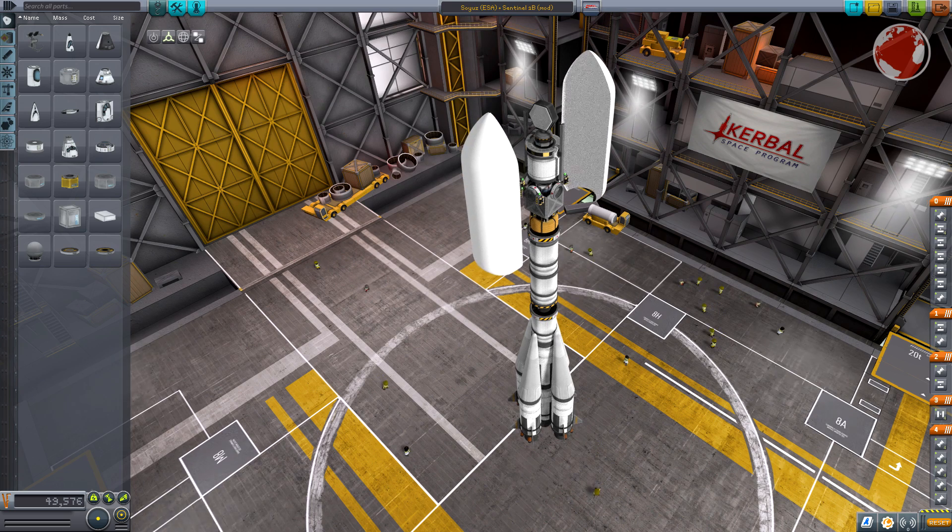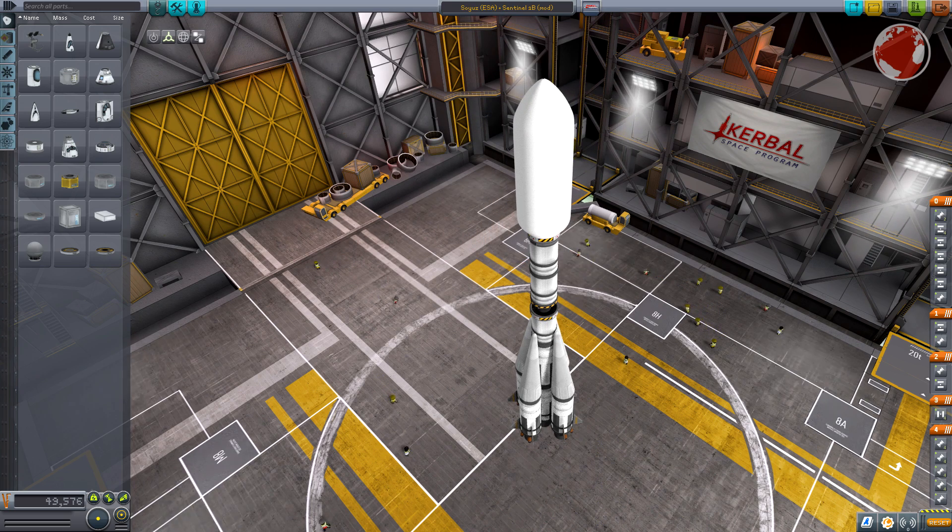The payload is mounted on top and is covered by a ST type fairing. That type of fairing is relatively new and makes it possible to carry a bigger payload. This required a flight computer upgrade because the old analog system was not able to handle the aerodynamic instability after second stage separation. In KSP we have basically such an analog system — pressing buttons — and it's not so easy to keep the rocket heading in the right direction after separation.